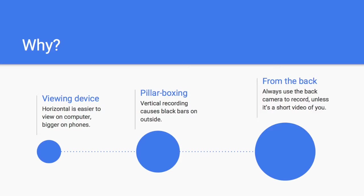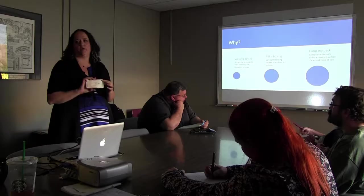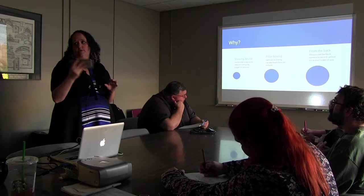Another note about how to position the camera: always record from the camera on the back of your phone. There are very few instances where you would want to shoot a selfie video. Use the one on the back — it's just going to look better.